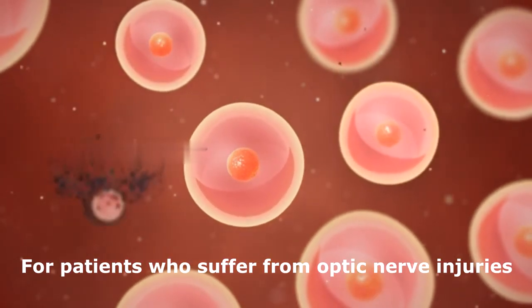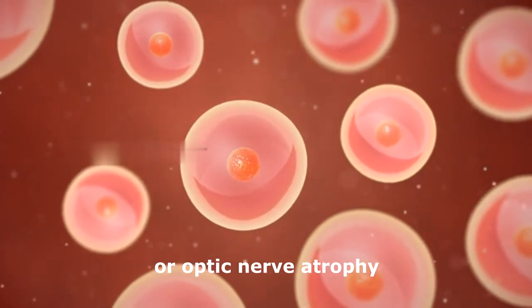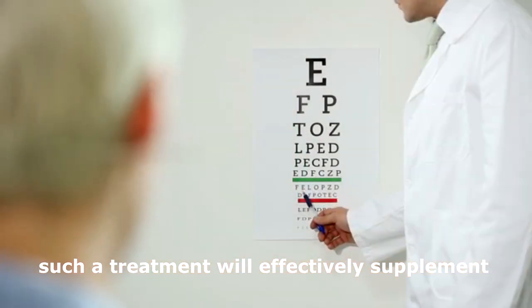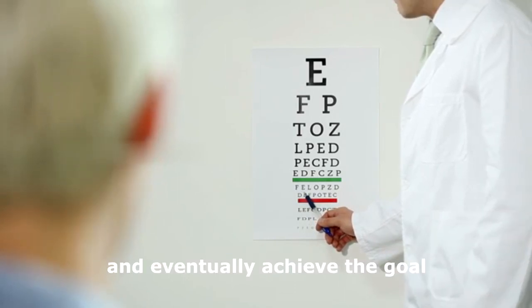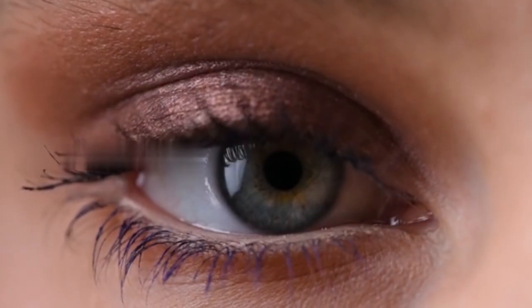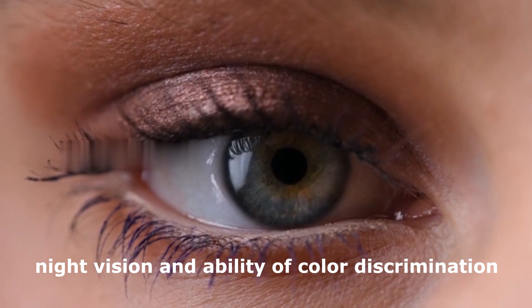For patients who suffer from optic nerve injuries or optic nerve atrophy, such a treatment will effectively supplement the missing optic nerve cells and increase the restoration of fibers, and eventually achieve the goal of improving the patient's eyesight, field of vision, night vision, and ability of color discrimination.